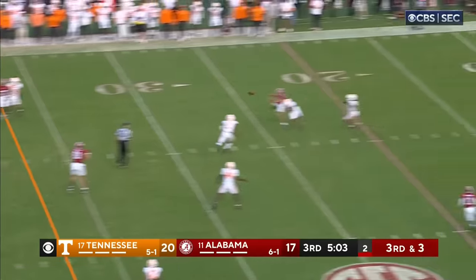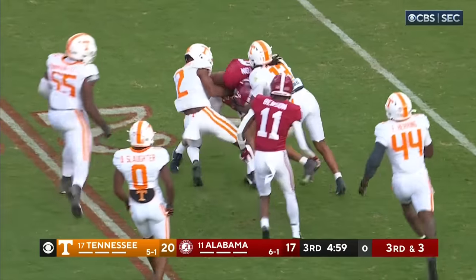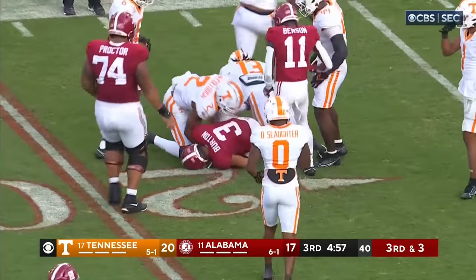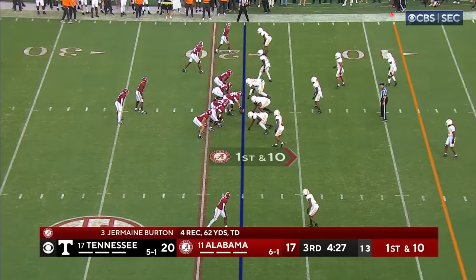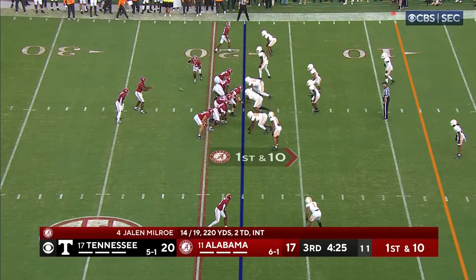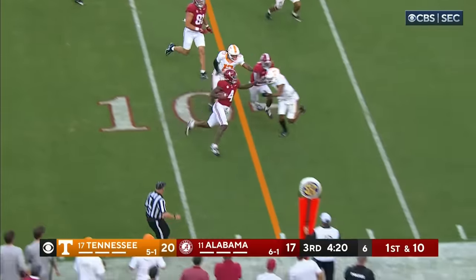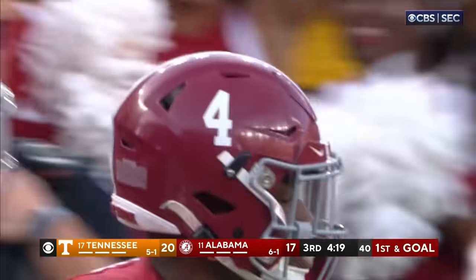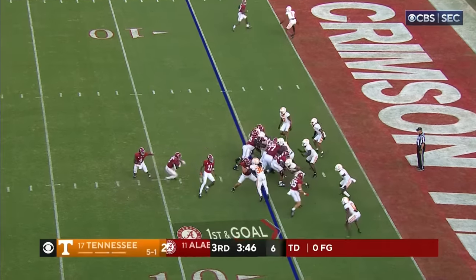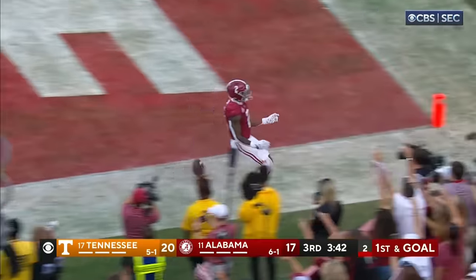Milrow throws late, got it to Burton — inside the 20, still fighting his way to the 18-yard line. Watch this catch — he gets fired up, that's a 22-yard pickup. And now it's Milrow on the keeper, Jalen Milrow — a stiff arm and out of bounds just outside the goal line. Jace McClellan heading to the corner — Touchdown, Alabama! They're in front for the first time.